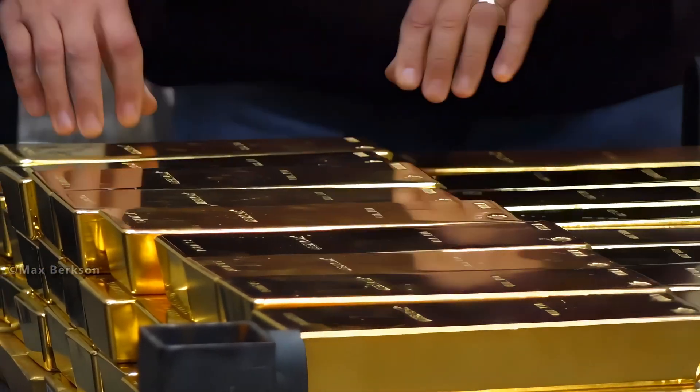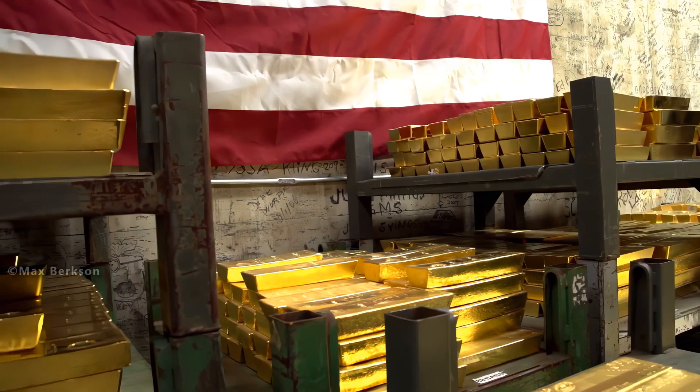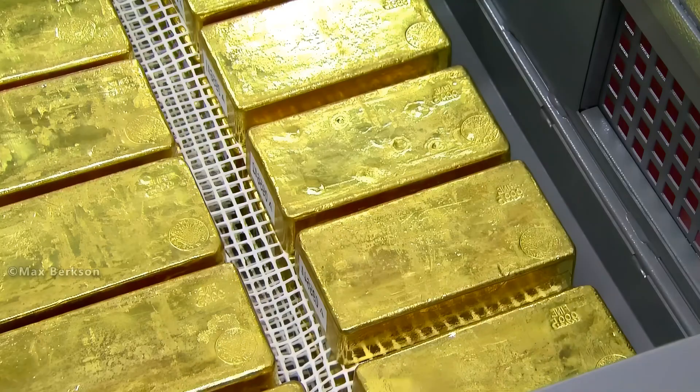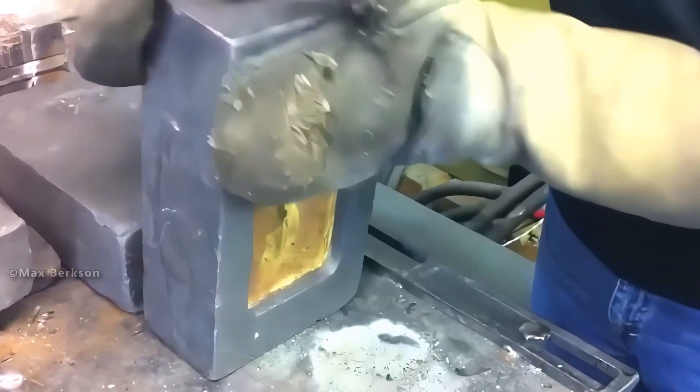New gold is mined every year, roughly 3,500 metric tons annually, so more gold is added to the total stock each year. However, due to high demand, this increase is not sufficient.